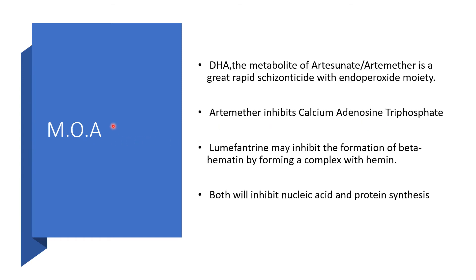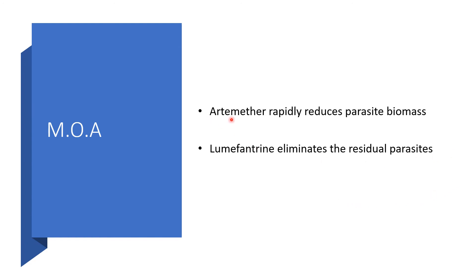Mechanism of action. Dihydroartemisinin, the active metabolite of artemether, is a sesquiterpene lactone with an endoperoxide moiety. Artemether inhibits calcium ATPase. Lumefantrine may inhibit the formation of beta-hematin by forming a complex with heme. Both of these mechanisms inhibit nucleic acid and protein synthesis. Artemether rapidly reduces parasite biomass, while lumefantrine eliminates the residual parasites — a double barrier.